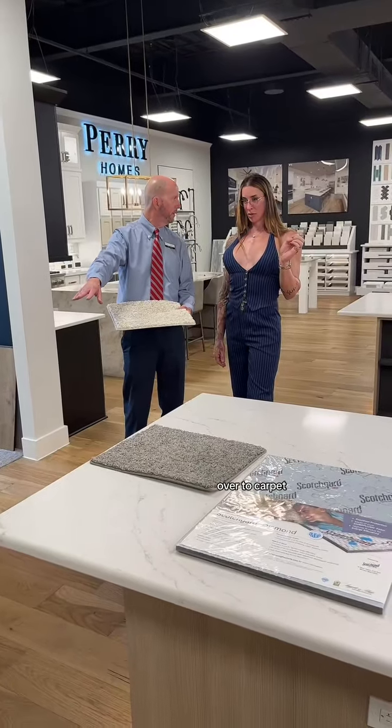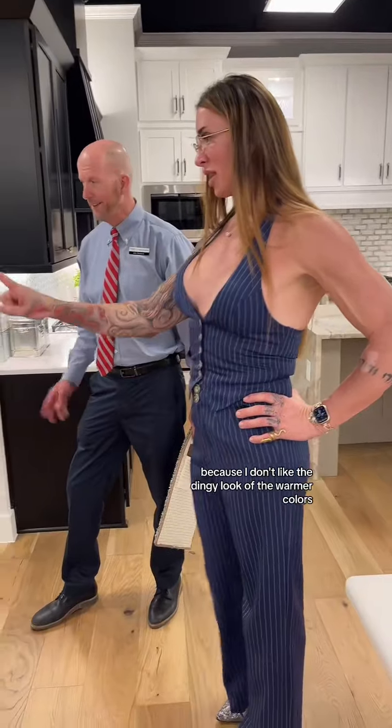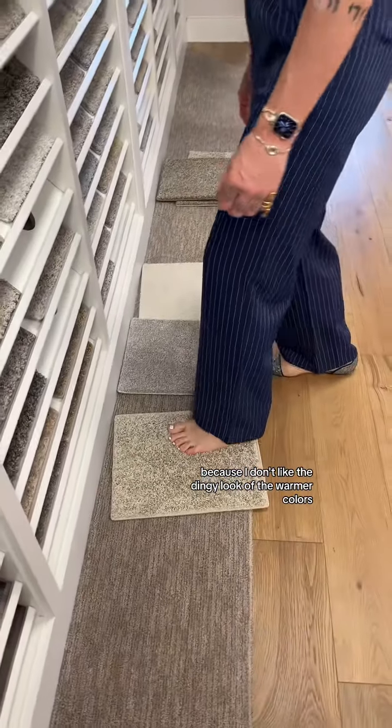Over to carpet. This took a while but I finally decided on a nice neutral gray because I don't like the dingy look of the warmer colors. Then I got to step on all of them too — it was really fun.